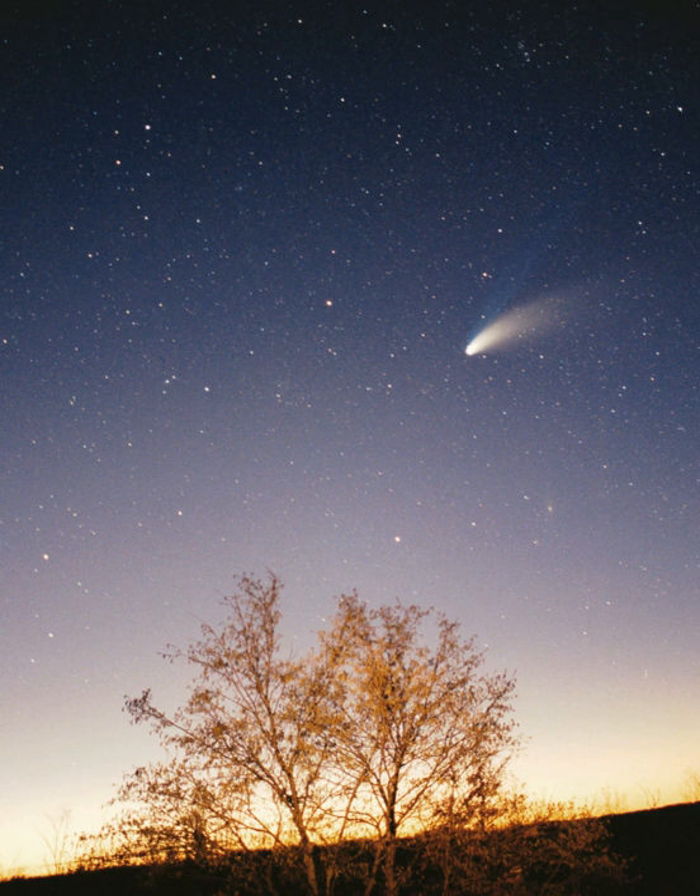In 1838, Friedrich Bessel successfully measured a stellar parallax, an apparent shift in the position of a star created by Earth's motion around the sun, providing the first direct experimental proof of heliocentrism. Improvements in observational astronomy and the use of unmanned spacecraft have since enabled the detailed investigation of other bodies orbiting the sun.